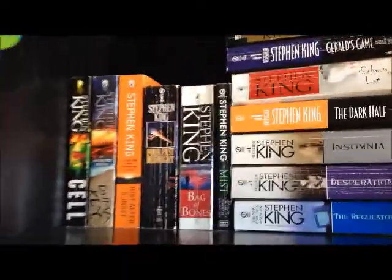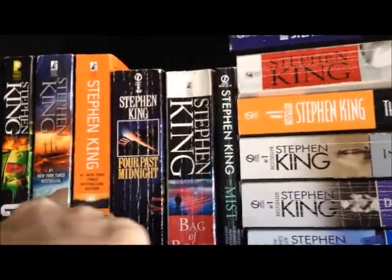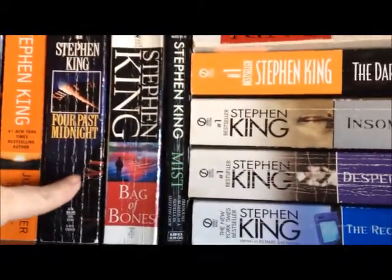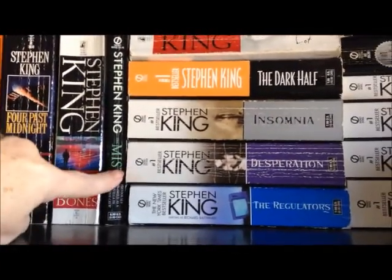Starting up here at the top — these two shelves are all my Stephen King. So we've got Cell, then Duma Key, Just After Sunset, Four Past Midnight, Bag of Bones, and The Mist.